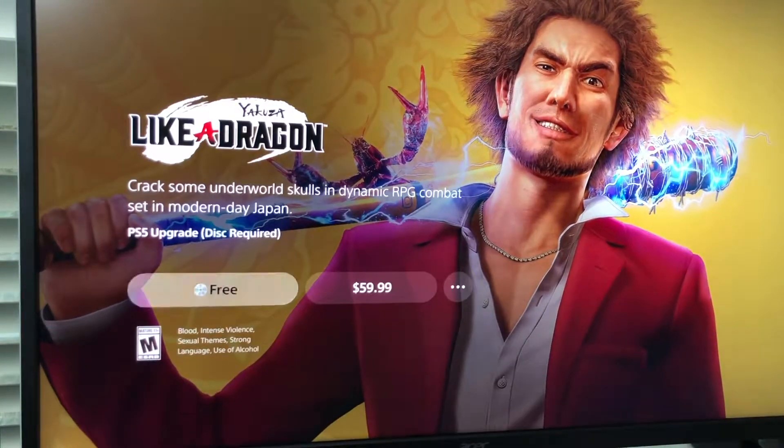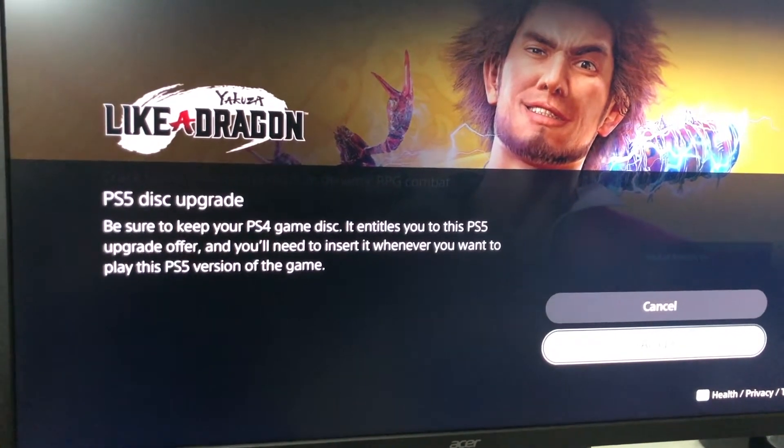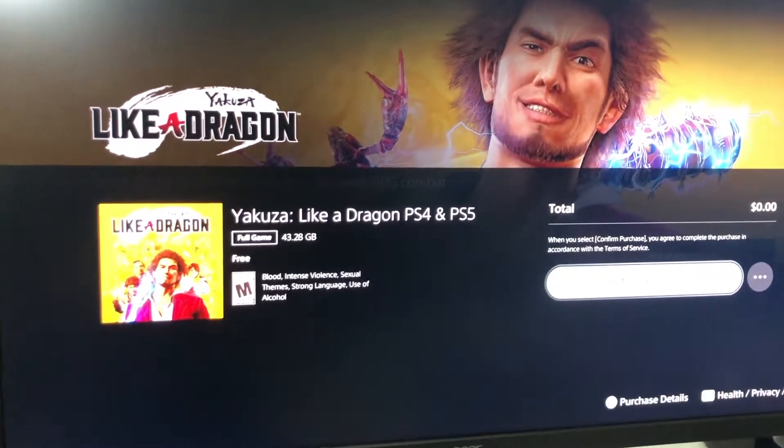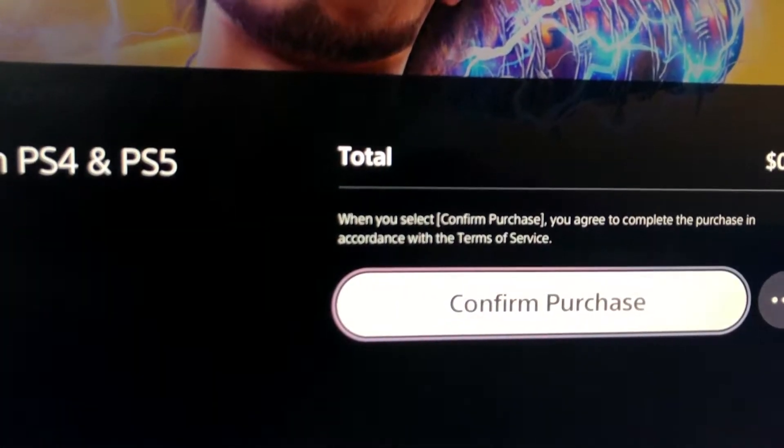Make sure you have the US region disc, not the European or Asian one, because you won't be able to get the free upgrade. With the correct disc, you will see the PS5 upgrade option — just download it. It will take a while, but you'll see the upgrade and can confirm the purchase.